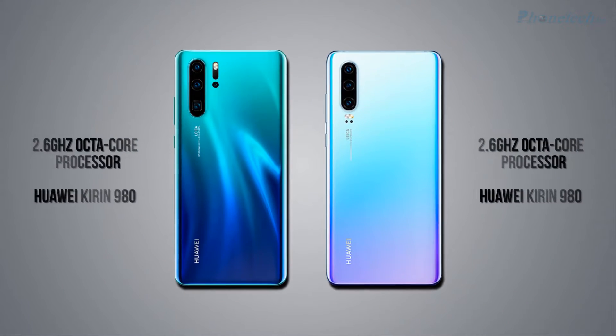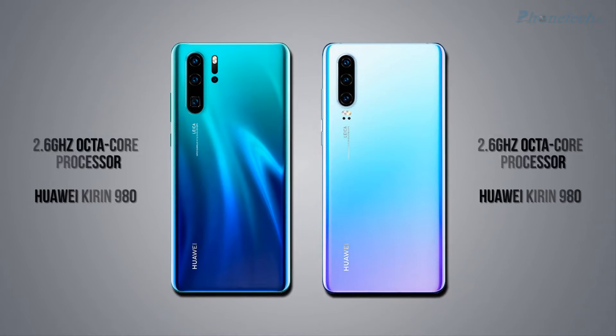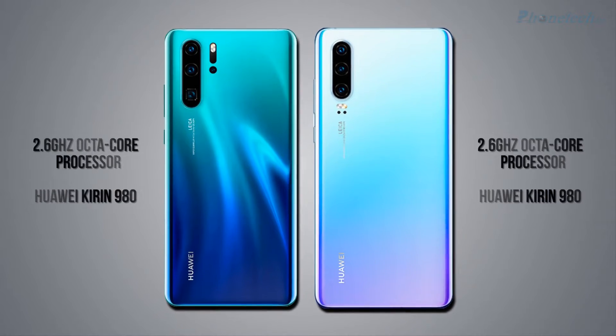If I talk about the processor and chipset, both smartphones have a 2.6GHz octa-core processor and the HiSilicon Kirin 980 chipset.